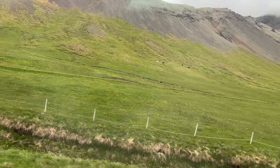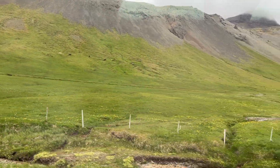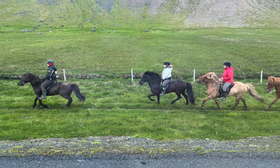All along the way, we saw horses and sheep in the distance, and I kept trying to get a close-up photo. I did capture a couple — here is a sheep by the side of the road, and those white dots on the mountainside are horses. I was also able to snap a quick photo of some people on a tourist horse ride as we passed them.